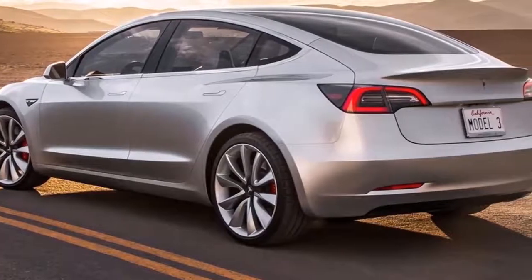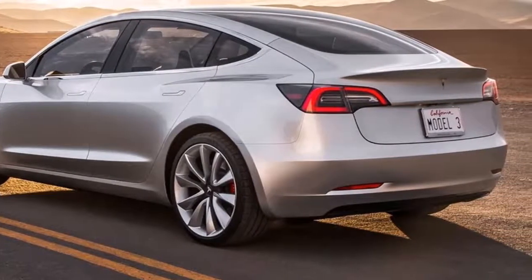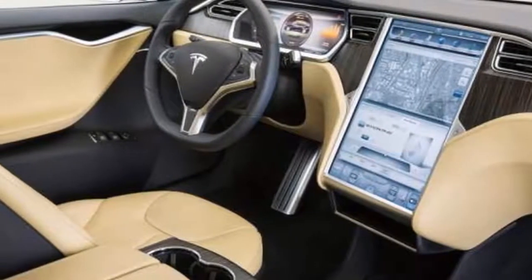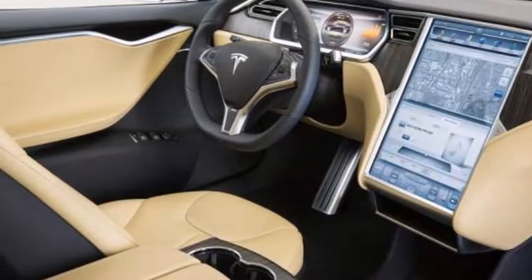This is an EV that drives as good as it looks and is competitively priced. We've come to expect the first two things from Tesla cars of the past. It's good to finally add that third part to the equation.